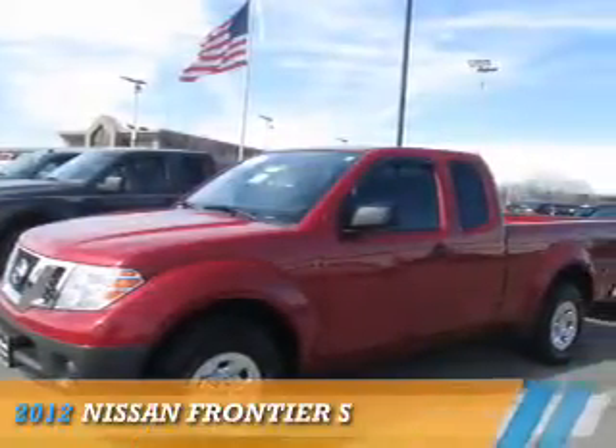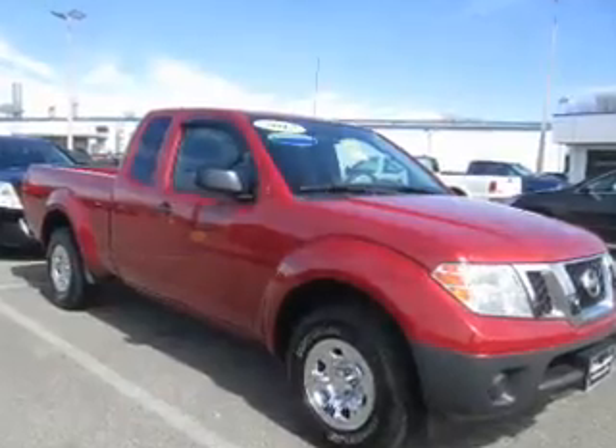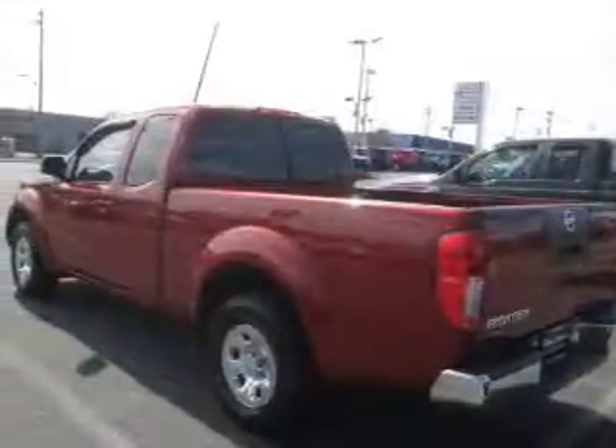Presenting the 2012 Nissan Frontier. It's powered by a 2.5 liter 4-cylinder engine and a 5-speed automatic transmission. The features include independent suspension, traction control, stability control.